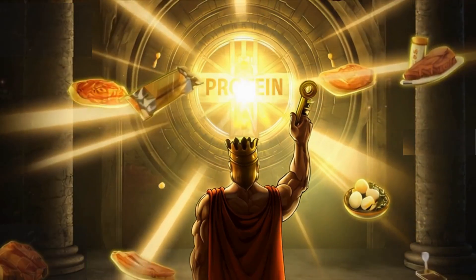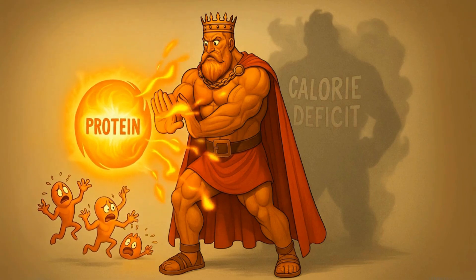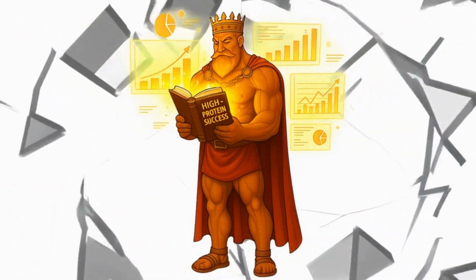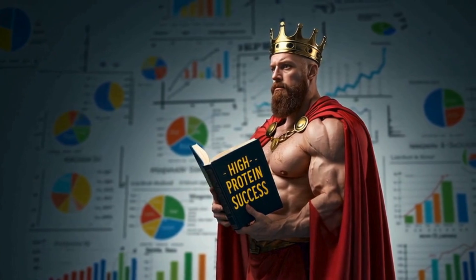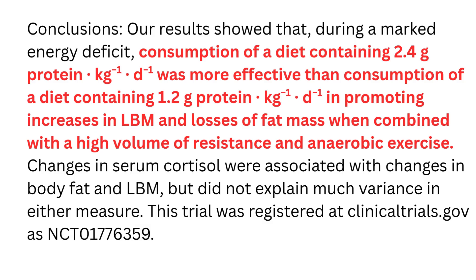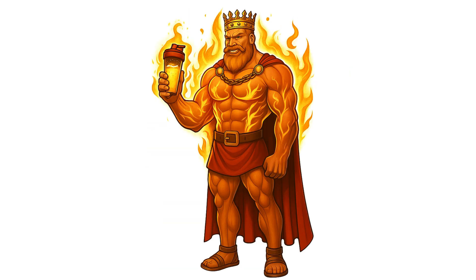The most critical, non-negotiable, VIP material is protein. High protein intake is the undisputed king of body recomposition. In a calorie deficit, your body might try to turn protein into energy. To stop this and make sure protein goes to your muscles, you just have to eat more of it. Research has shown time and time again that high-protein diets are incredibly good at preserving and even building muscle while losing fat. One major study in the American Journal of Clinical Nutrition found that a group eating 2.4 grams of protein per kilogram of body weight, while in a deficit and training hard, gained more muscle and lost more fat than a group eating half that amount. A solid, science-backed target is about 1 gram per pound, or 2.2 grams per kilogram of your goal body weight.